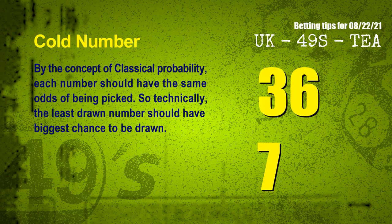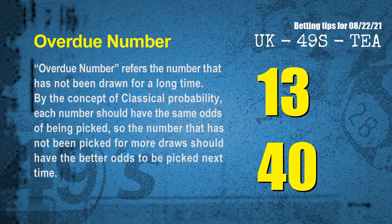In the end of this video, we have two more tips for you: cold numbers and overdue numbers. By the concept of classical probability, each number should have the same odds of being picked, so the least drawn number should have the biggest chance to be drawn. We counted thousands of results and found the coldest two numbers for next draw will be 36 and 07. Overdue numbers refer to numbers that have not been drawn for a long time — also by classical probability, numbers not picked for more draws should have better odds to be picked next time. The most overdue two numbers are 13 and 40.